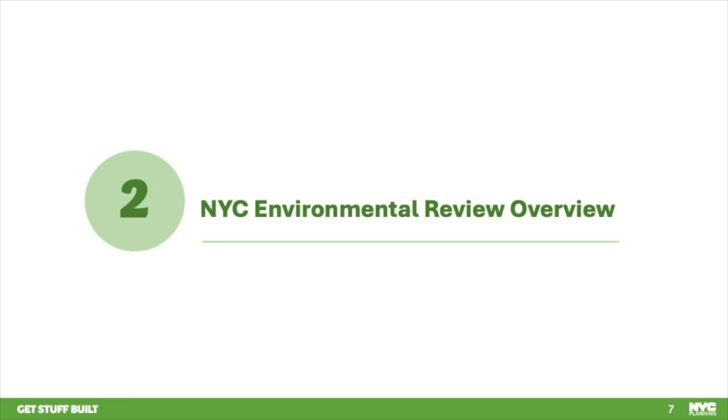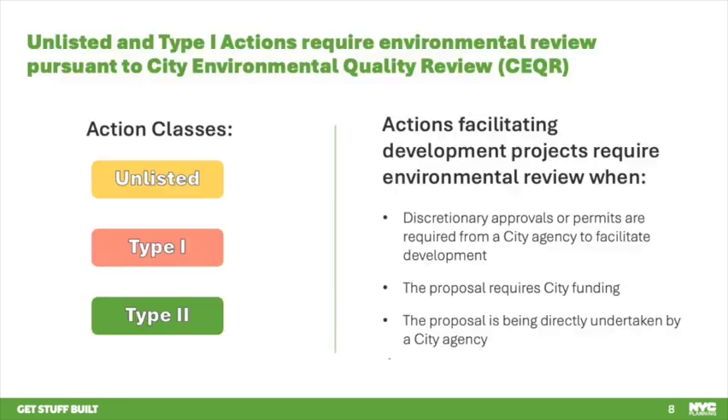Now I will briefly review some background on the existing environmental review process. There are three different types of actions in the City Environmental Quality Review, CEQR: Type 1, Type 2, and Unlisted Actions. Type 1 actions are defined by the state and the city and require some environmental review because they may result in adverse impacts. They may or may not require an environmental impact statement.